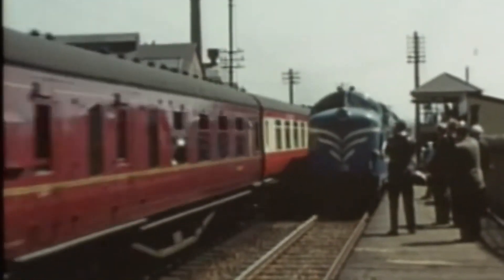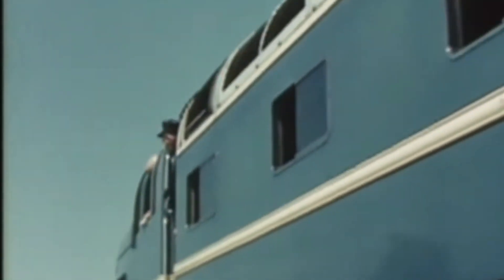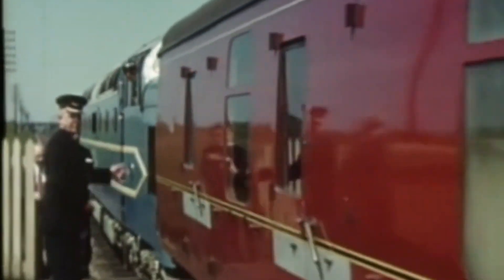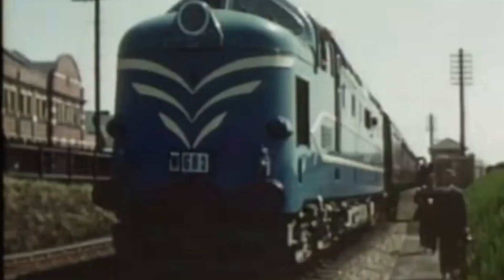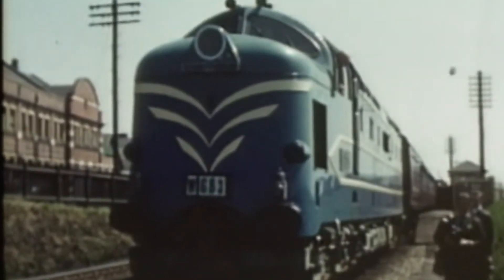The DP1 only saw about six years of service. In 1961, an oil leak damaged one of its engines beyond repair. Rather than replace it, British Rail retired the locomotive. It had fulfilled its purpose — the Class 55s were already taking over and the DP1 had become a relic of its own success.